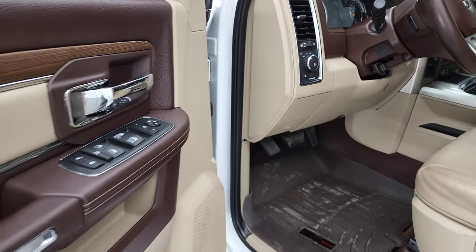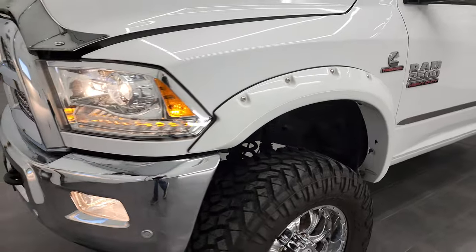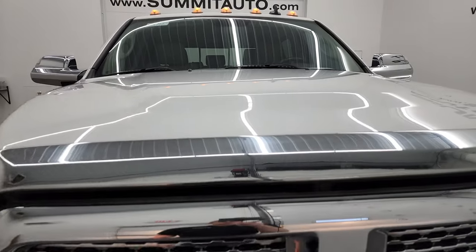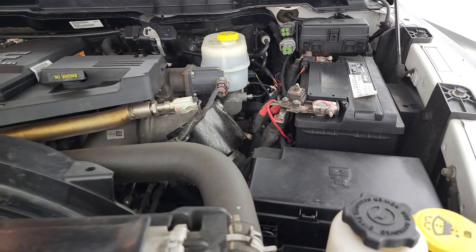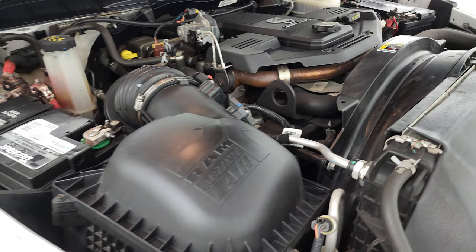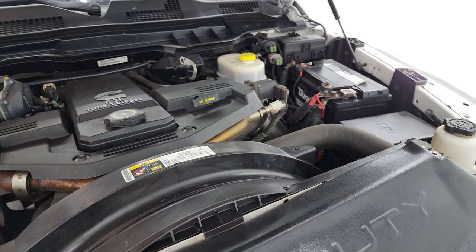Thank you for checking out the video today. From this HD video, you've been able to verify the quality, condition, options and cleanliness of this truck all the way around, inside and out. Under the hood we have the 6.7 liter Cummins diesel engine — the engine bay is very clean and it runs very smooth. This truck has been fully safetied and inspected by our service shop, with a fresh oil and filter change and all fluids checked and topped off. This truck is 100% ready to go.